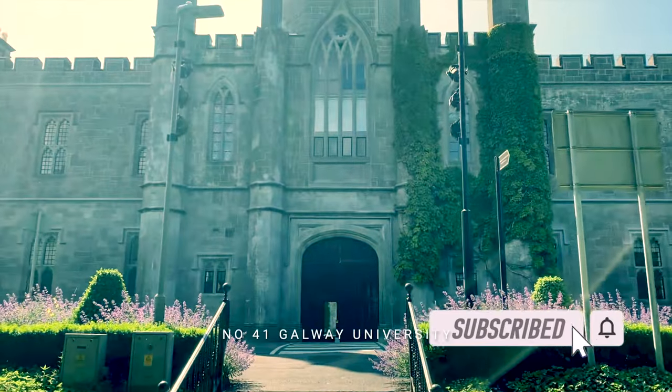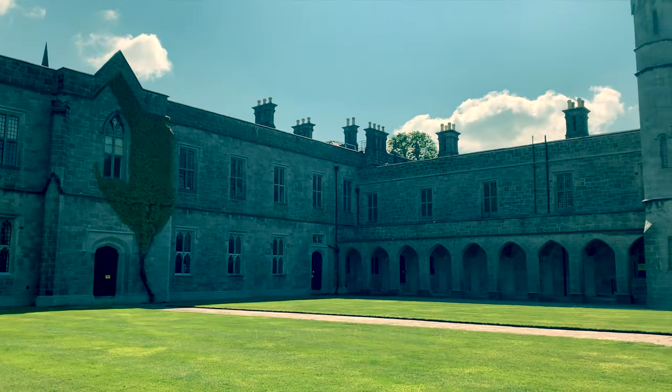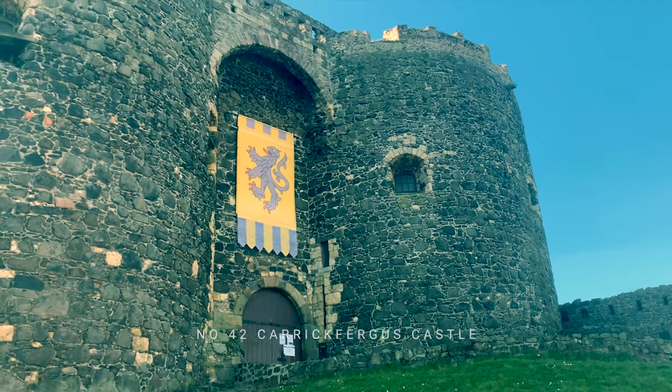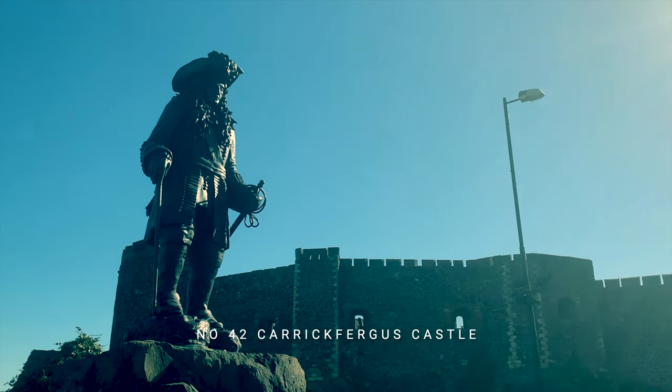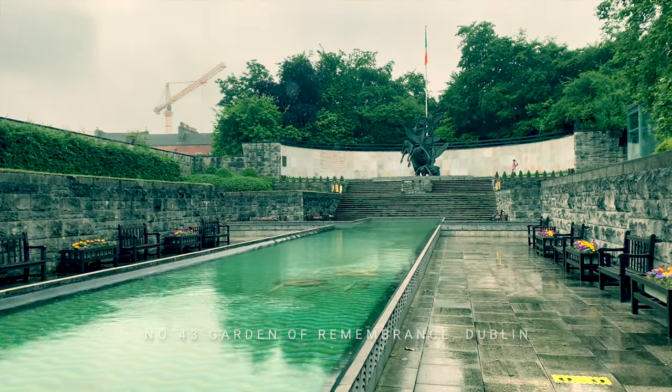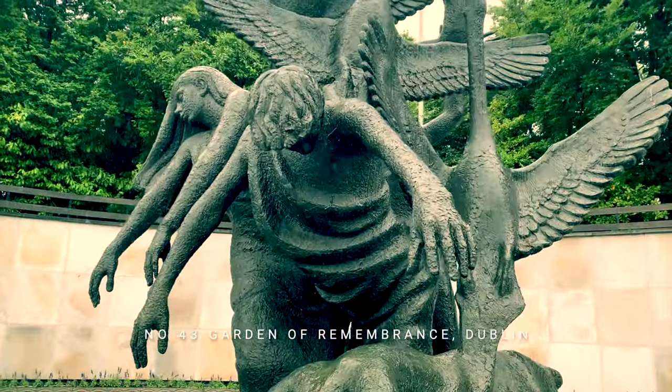Some other locations we've covered include the stunningly beautiful Galway University (UCG), Carrickfergus Castle — home of the controversial statue of King Billy — and the Garden of Remembrance in Dublin, site of this amazing sculpture of the Children of Lir.